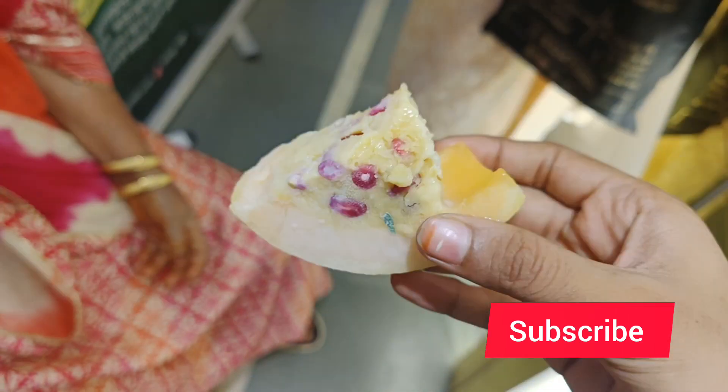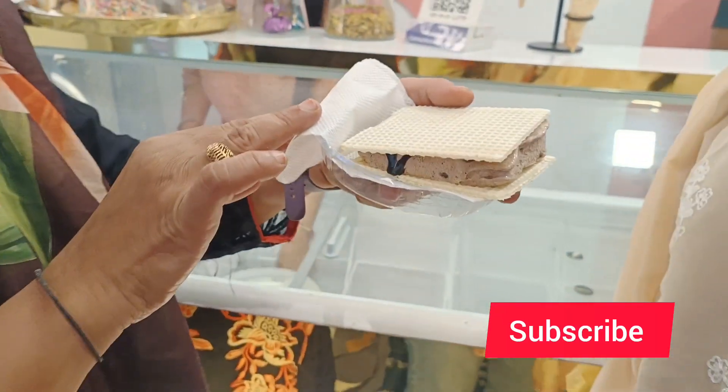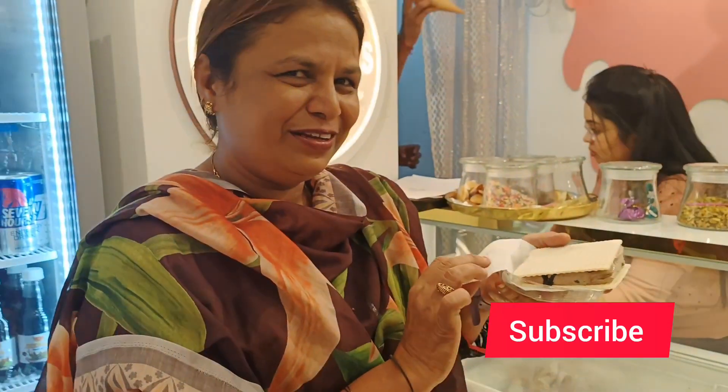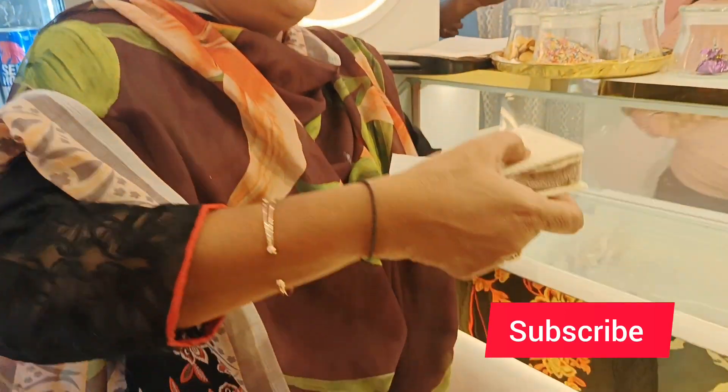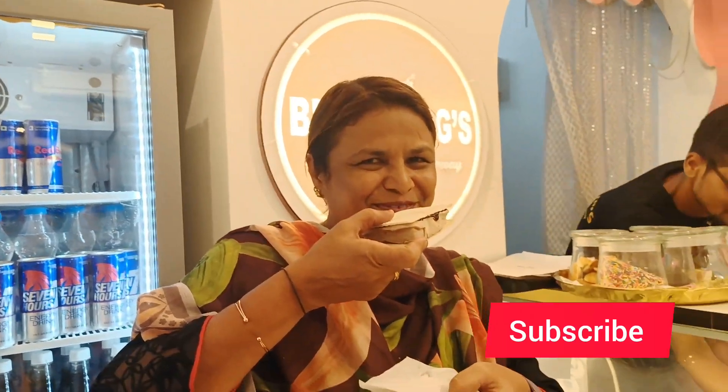If you guys liked my video, make sure to like, subscribe, and comment. Make sure to visit Bing OJI — the best, amazing, and original ice cream. If you are nearby, do visit here.